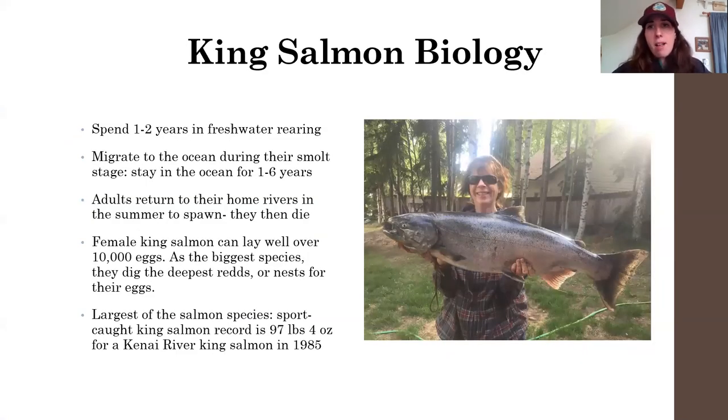A little bit about king salmon biology: king salmon are our longest-lived salmon, and that is why they are the largest. They spend one to two years in freshwater rearing — eggs are laid in a gravel nest, hatch the following spring, and spend another year or two growing in that water body. They then migrate to the ocean during their smolt stage, when their body transforms to handle the transition from freshwater to saltwater. They stay in the ocean for anywhere from one to six years. A king salmon that weighs 15 to 20 pounds probably spent about two years in the ocean; one that weighs 50 to 60 pounds probably spent at least four or five years at sea.